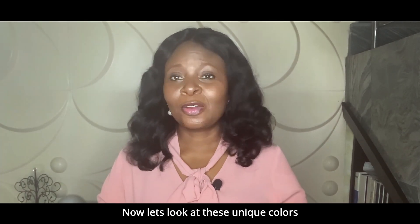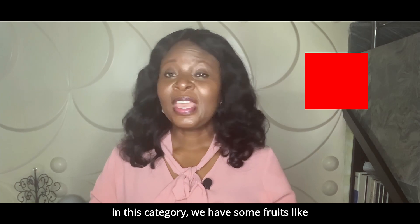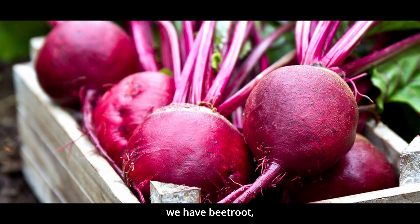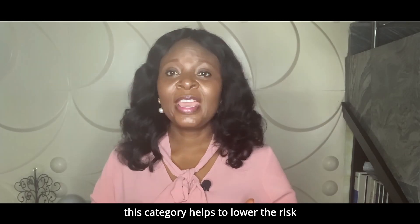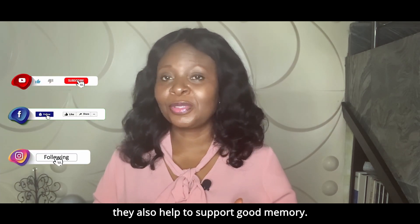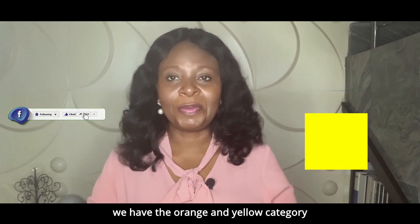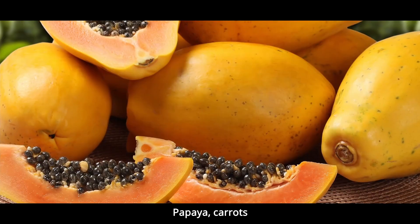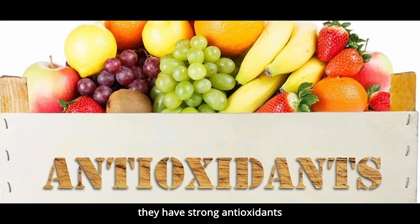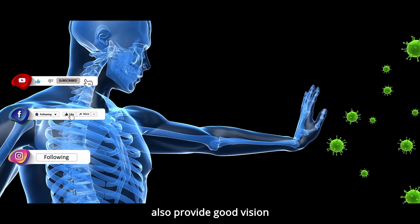Now let's look at some of these unique colors and what they support in the body. The first category is the red category. In this category we have fruits like the red apple, tomatoes, beetroot, and watermelon. This category helps to lower the risk of prostate cancer in men. They also help to support good memory. Then the second category is the orange and yellow category. In this category we have papaya, carrots, oranges, and pineapple. They have strong antioxidants that provide vitamin A to boost the immune system and also provide good vision.